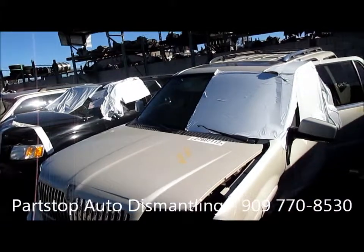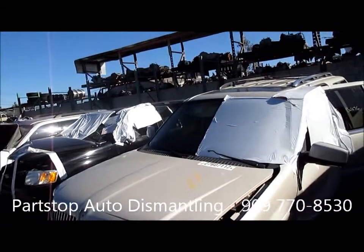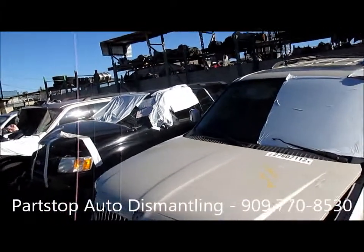This is a 5.4 two-wheel drive, production date May of 2006, and has 56,000 miles on the vehicle.